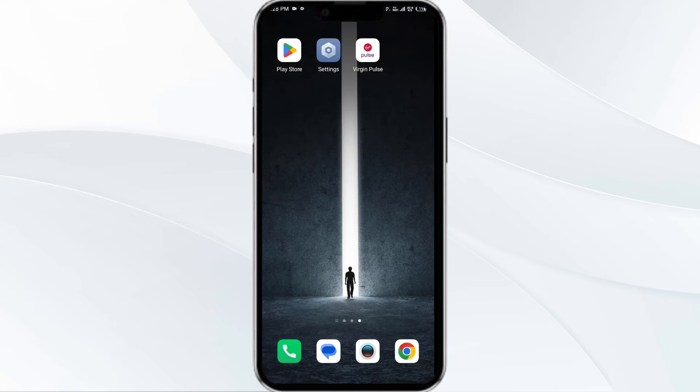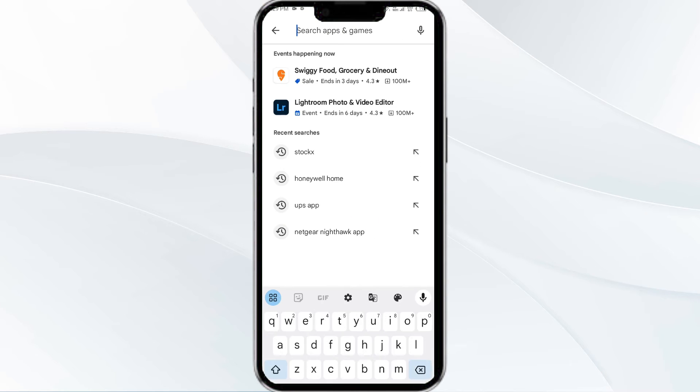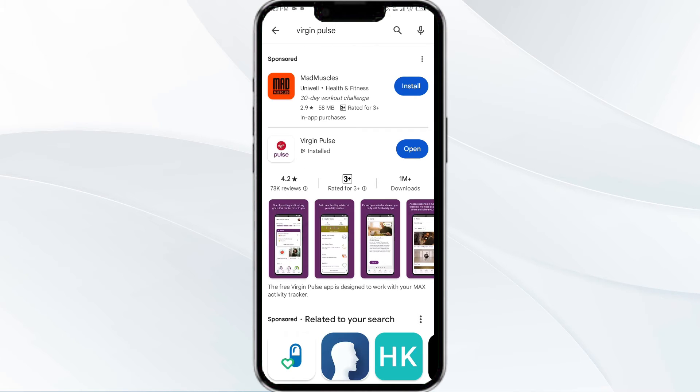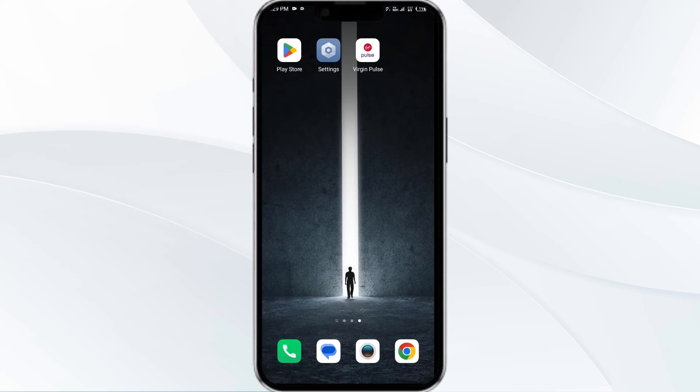The third solution is to update the Virgin Plus app to the latest version. To do this, head to the Play Store and search for the Virgin Plus app. Select the app — if an update is available, you will see an Update button next to the app. Tap on it to update the app, then launch the app again.